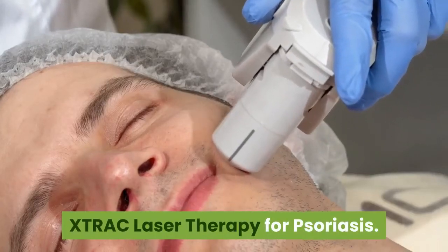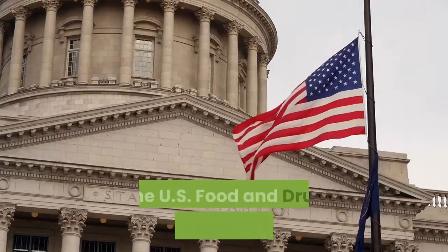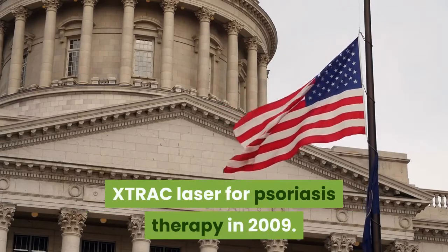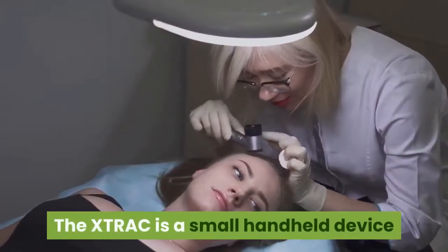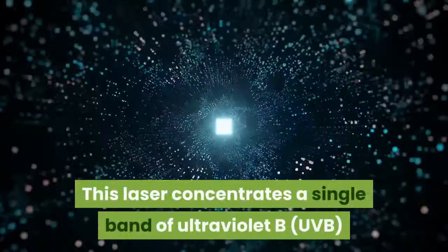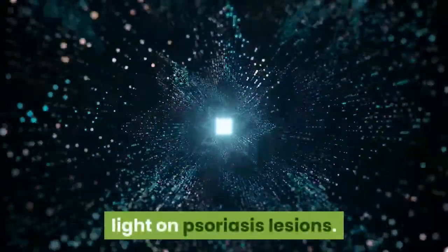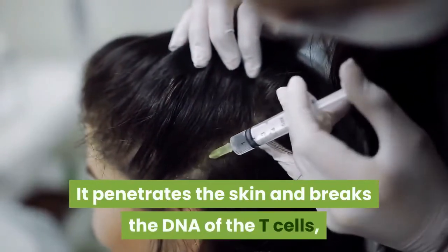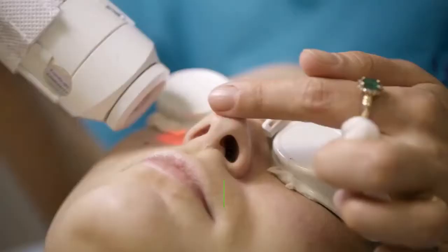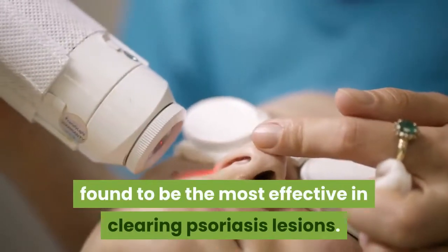XTRAC Laser Therapy for Psoriasis. The US Food and Drug Administration approved the XTRAC Laser for Psoriasis Therapy in 2009. The XTRAC is a small handheld device that your dermatologist can use in their office. This laser concentrates a single band of ultraviolet B light on psoriasis lesions. It penetrates the skin and breaks the DNA of the T-cells, which are what have multiplied to create psoriasis plaques. The 308 nanometer wavelength produced by this laser was found to be the most effective in clearing psoriasis lesions.